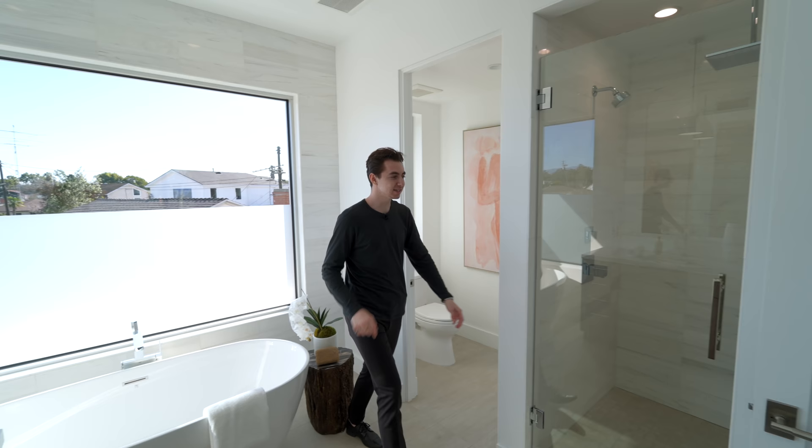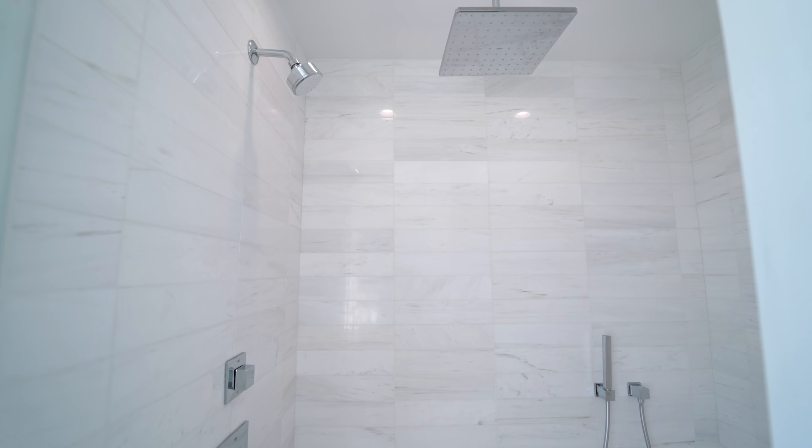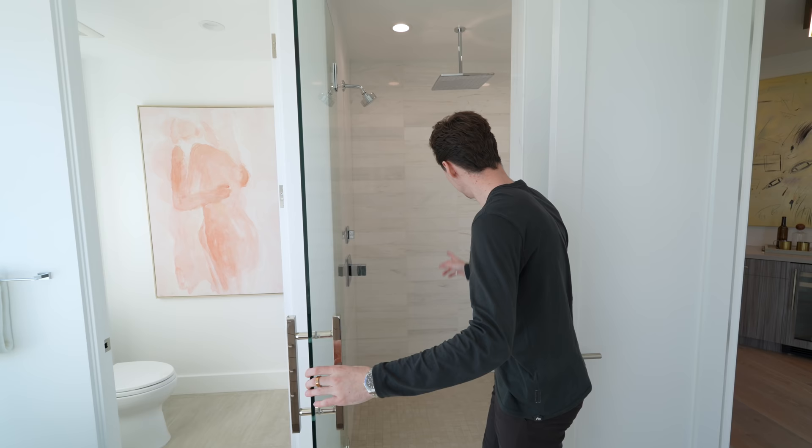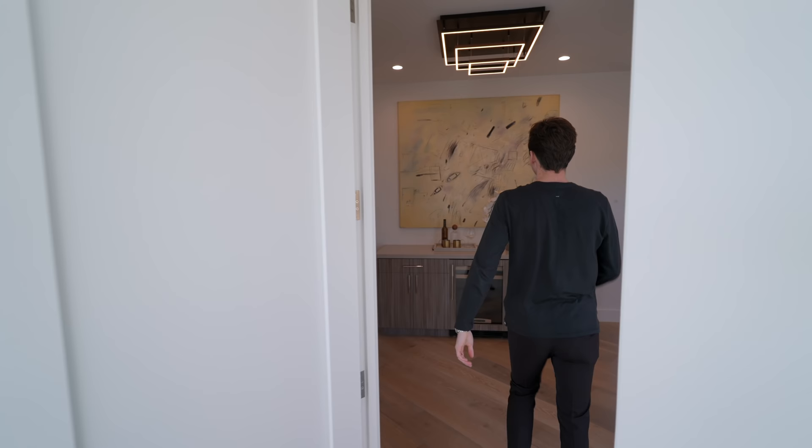We've got the water closet situated on my left hand side, and next to that, opening up this space reveals your glass paneled walk-in shower with beautiful marble tile work throughout, nicely tiled floors, a built-in bench seat, two rain heads — one on the ceiling — and a built-in body spray. Definitely checks all the boxes.